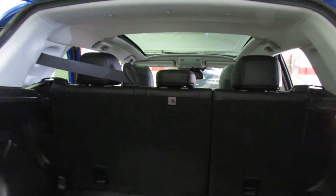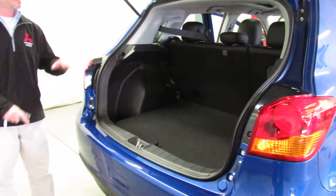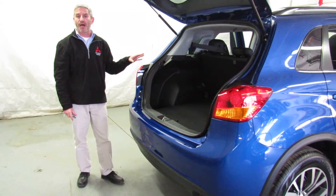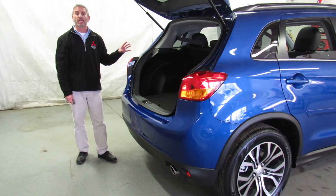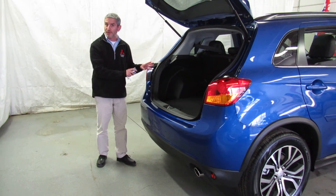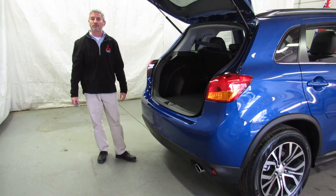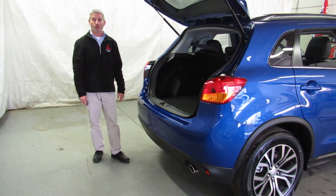If you're looking for something that has either a great interest rate, a great cash rebate, or an amazingly good lease, this is your car. 10 year 100,000 mile warranty on the powertrain, 5 years 60,000 miles bumper to bumper, and 5 years unlimited mileage roadside assistance. If you'd like to see this or have any questions about this or anything else we have for sale, give us a call at Showcase Mitsubishi: 989-684-0500.